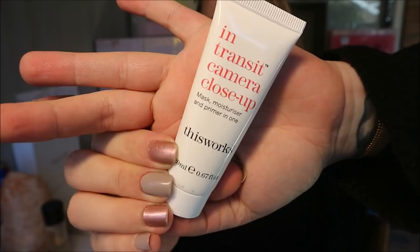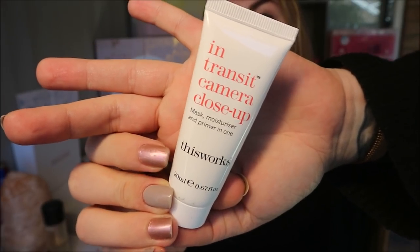Next up is a This Works primer — the In Transit Close-Up Camera mask, moisture, and primer in one. I've had this before and my skin doesn't like it, so this will be going in a giveaway. It's a deluxe mini worth £17, and the full size — only double the size — is £35. The powerful blend includes repairing plant oils, hyaluronic acid, argan and starflower oils, plus caffeine, to rapidly erase fatigue, boost hydration, and prep skin for makeup. I'm literally the only person I know that doesn't like this!